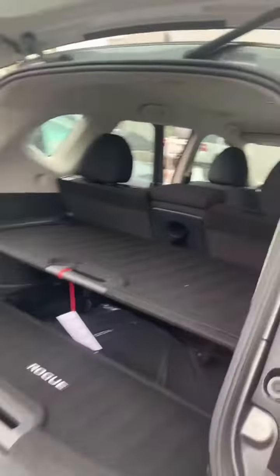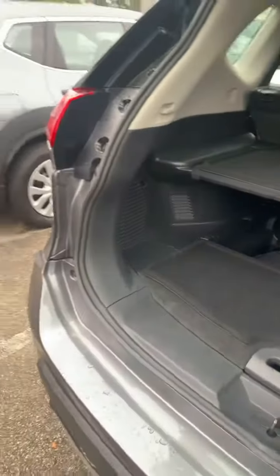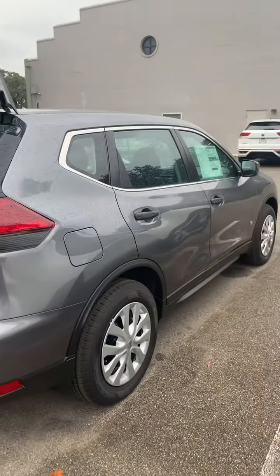This right here are the divider compartments that we have on the back of our Rogues. Again, my name is Julio Rodríguez, 830-352-0099. Thank you.